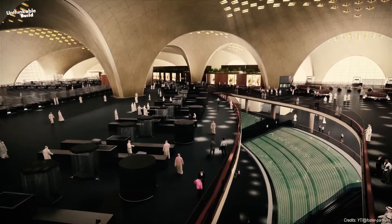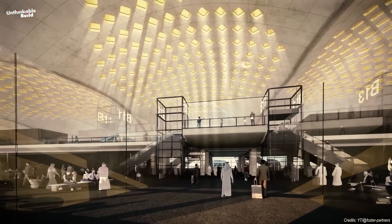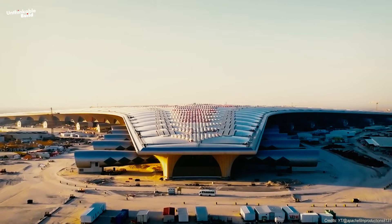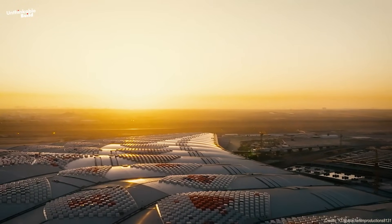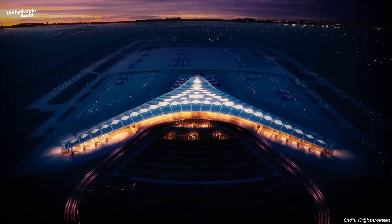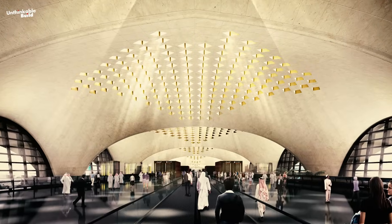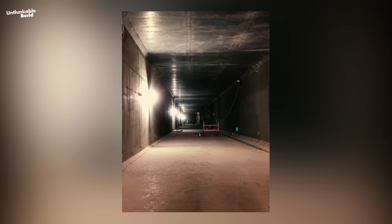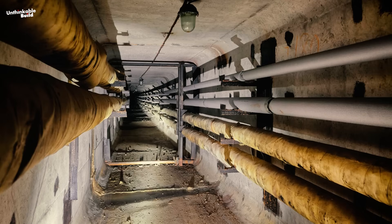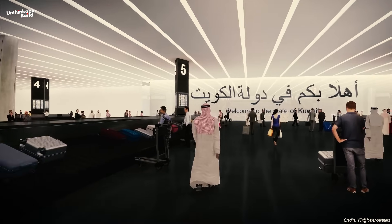And there's more. The building lets in natural light through over 8,000 skylights built into the roof. These aren't just holes in the ceiling — they're smartly placed to reduce glare and spread soft daylight across the terminal, meaning less need for artificial lighting, lower electricity bills, and a calm, natural feel for passengers. Then comes the underground hero: a 3-kilometer-long utility tunnel hidden below the surface, carrying cooling systems, electricity, and more, keeping everything running like clockwork.